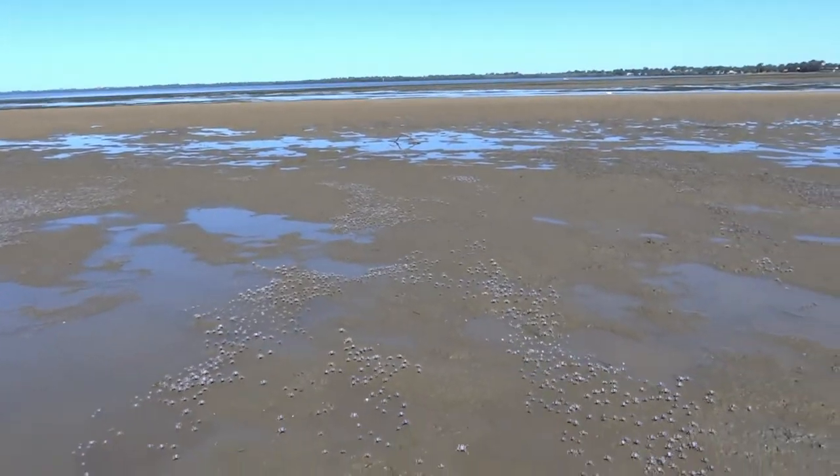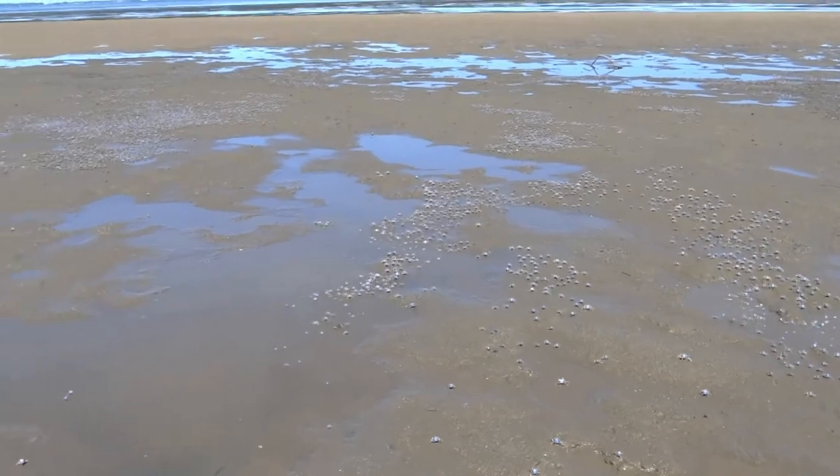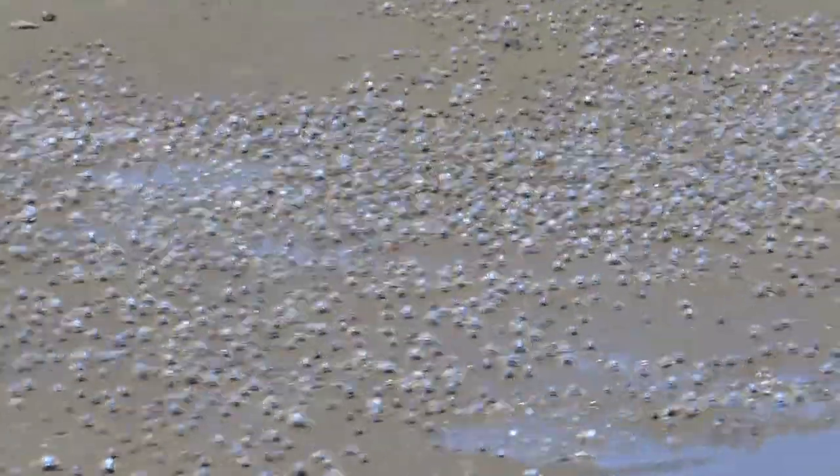Soldier crabs are found in Australia, also in the Western Indian Ocean to French Polynesia. Soldier crabs have unique behavior and adaptation ability.